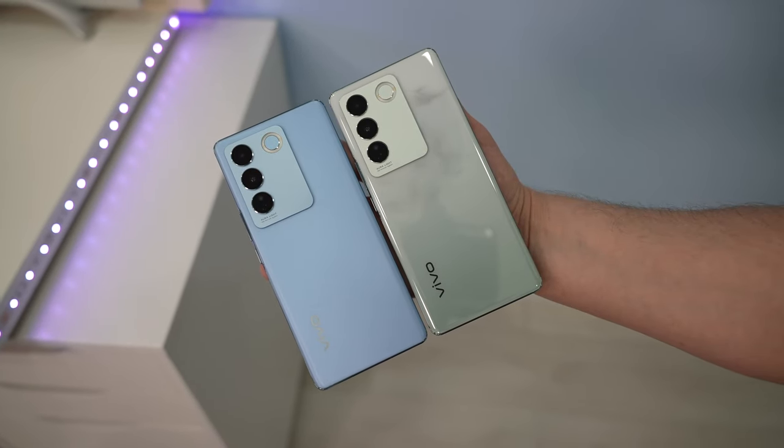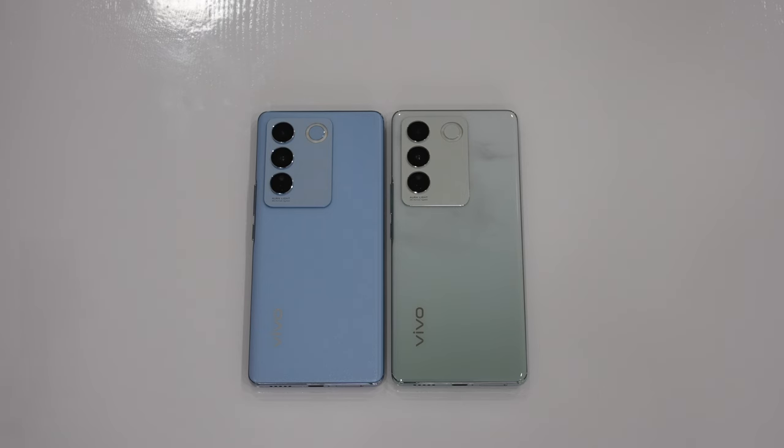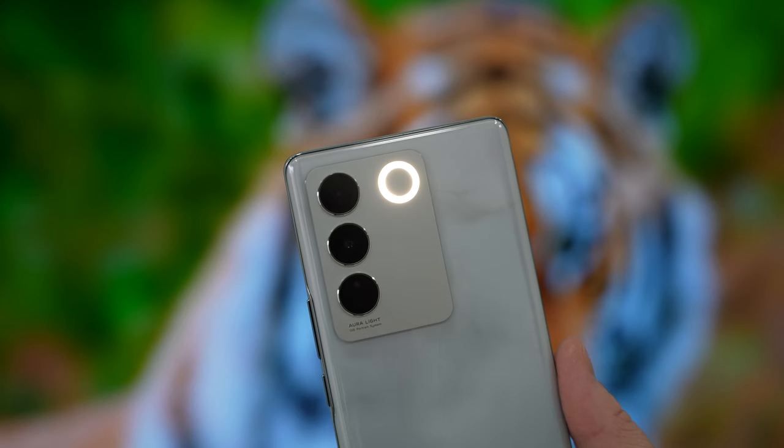What do you think about these Vivo phones? Would you buy these devices or would you choose another option? Like the video if you liked it, please subscribe to the channel if you haven't already.